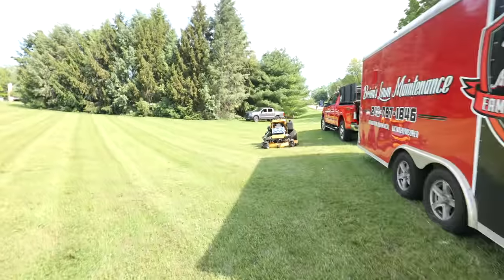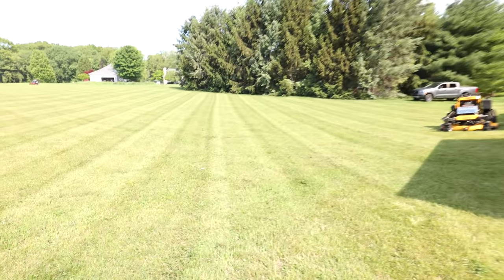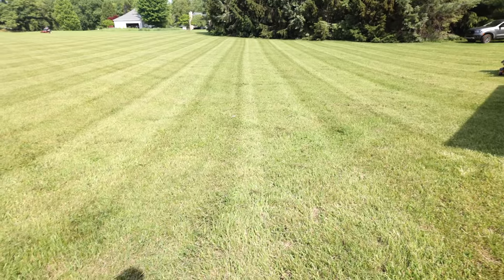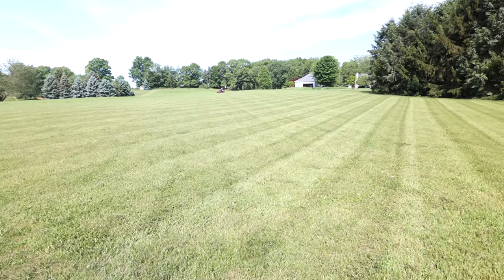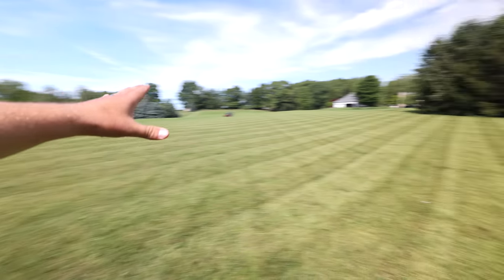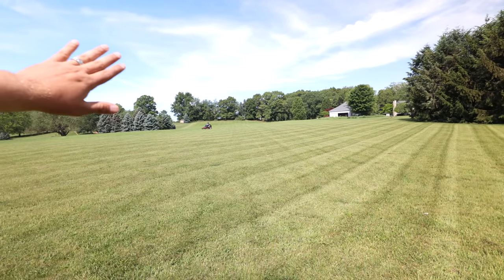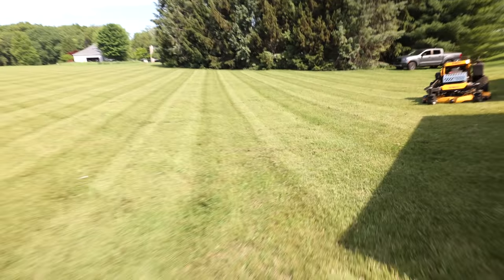Check out these stripes, by the way. This is with the Dewalt stander. Super sunny - trying to get the sun not in the lens as much. Sorry for that when we do videos and it gets a little blown out. We try to turn down the aperture and all that, but it's just super sunny. So I've already mowed this section, Rob's going this way. I got to get back out there and help him out, but the Dewalt is laying some killer stripes.